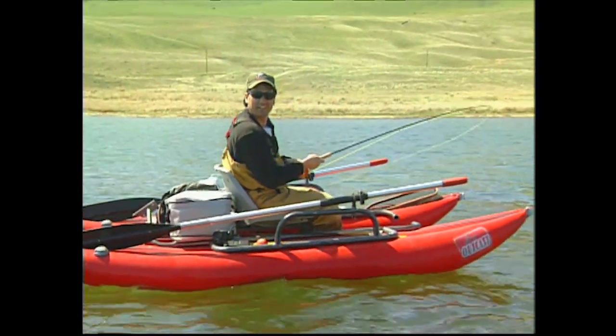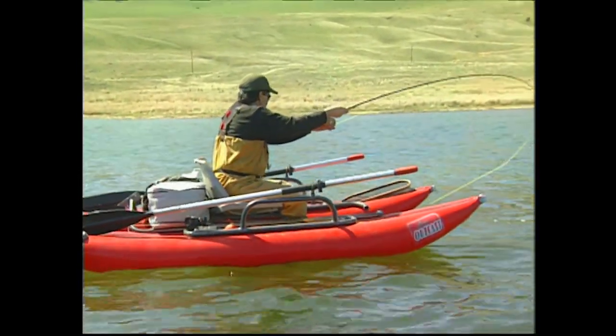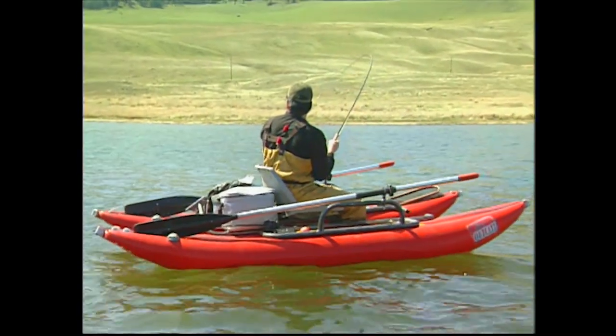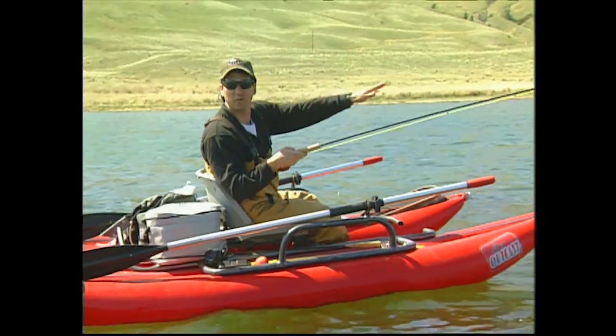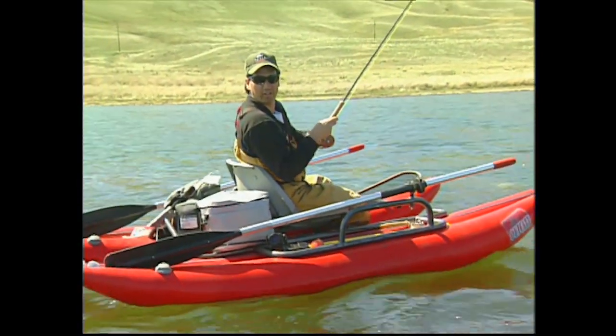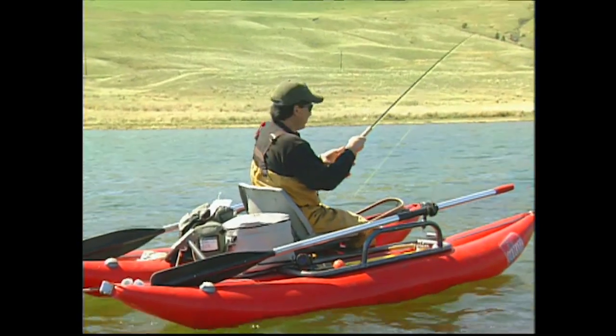Why did you pick this spot? Well, you always talk about points — there's a point right there, with two bays on either side. There's weeds that start right down to the right-hand side, so it's just a natural place for fish to come into. The reason this is such an effective spot is because we're anchored in eight feet of water and we're fishing into the weeds. The key note here is the wind is at our back — so we're allowing the chironomids to drift right into that shoal area in the weeds, and the fish are just cruising the edge and picking it off. What a great way to fish.